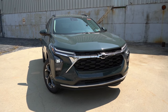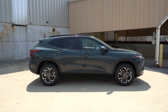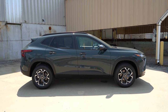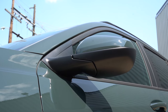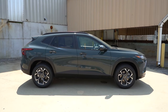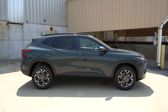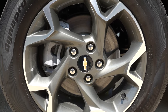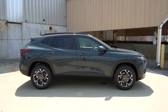Around to the side: roof rails come standard on the LT trim and up, rear privacy glass is standard across the board. Side mirrors are power adjustable across the board, finished in body color or gloss black depending on trim, and heated for the 1RS and up. Wheels are 17-inch steel with covers for the LS, 18-inch black painted alloys for the 1RS and Active, 17-inch gray painted alloys for the LT, and 19-inch black painted alloys for the 2RS.